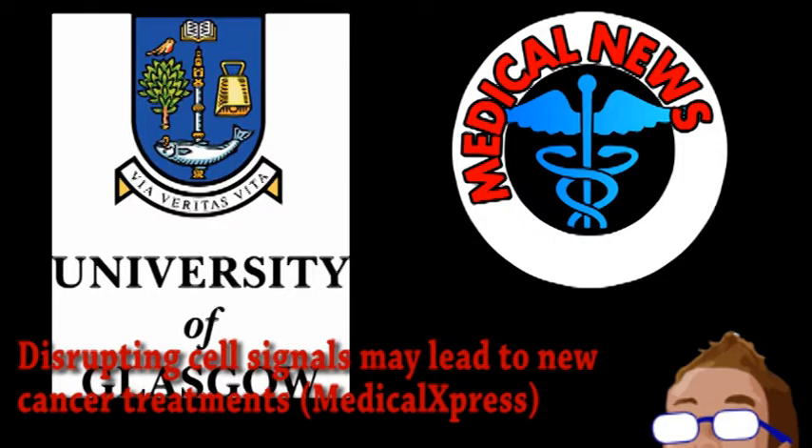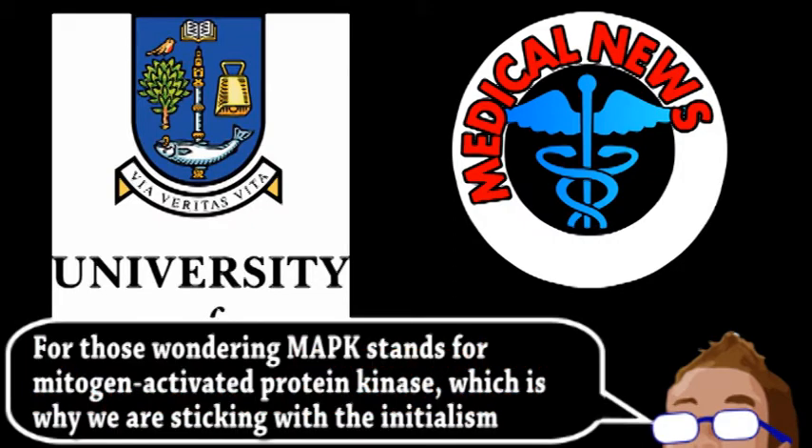Called MAPK, it's responsible for part of cell division, gene expression, and reactions to certain environmental stimuli. In certain cancers, disruption of this signaling pathway leads to the expression of more cancer-related genes, faster growth, and eventually tumors.